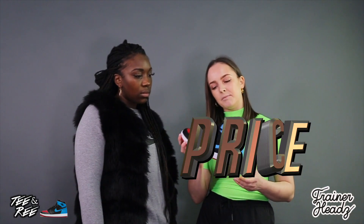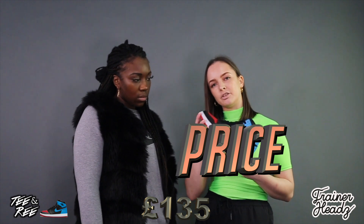Moving on to price — these originally retailed for £135, and right now they're reselling for around £190. What we noticed is that the men's sizes are actually more expensive, which is probably to do with the colorway having more of a unisex vibe.